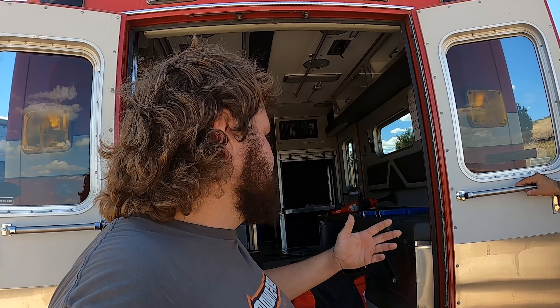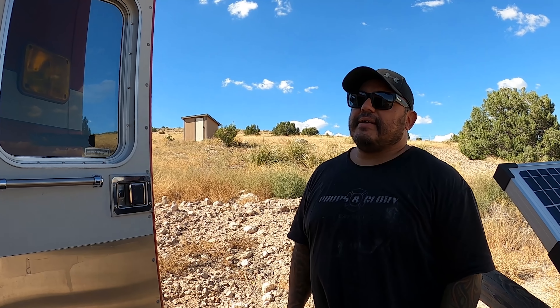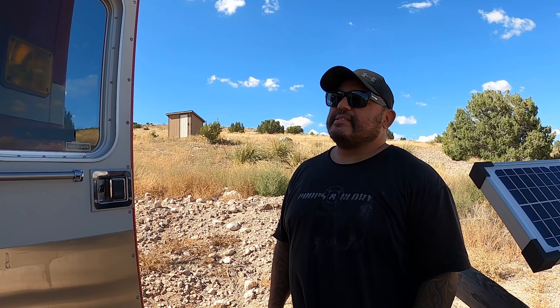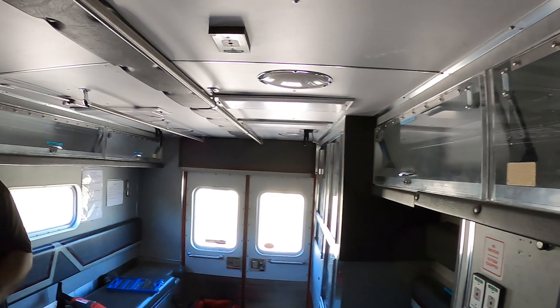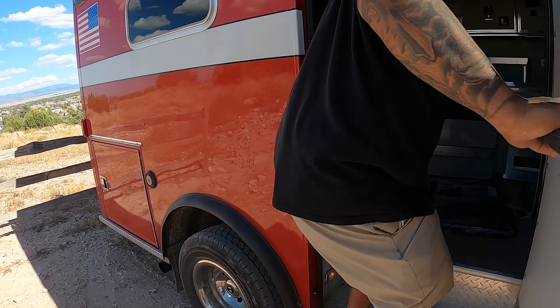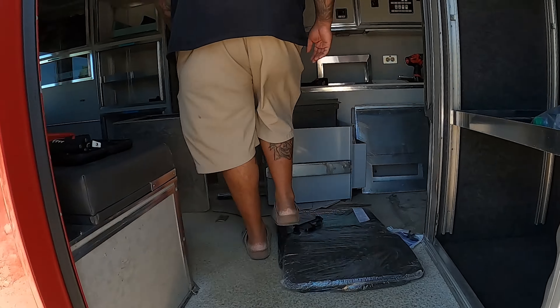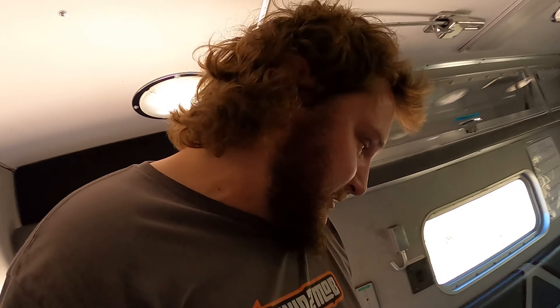Vans have side entry and similar doors, but this thing is a lot wider than the van — probably eight to eight and a half feet. The van's probably about seven feet wide. And yes, it's got more space inside absolutely.